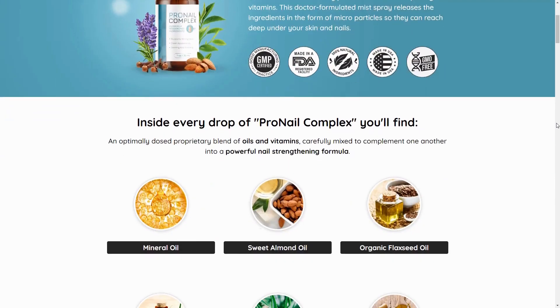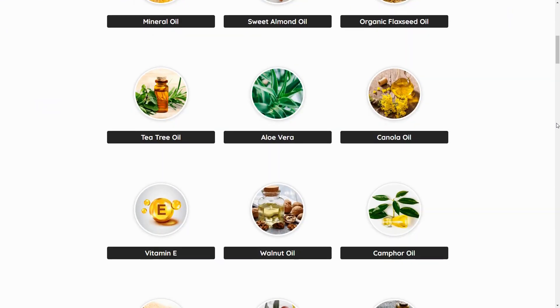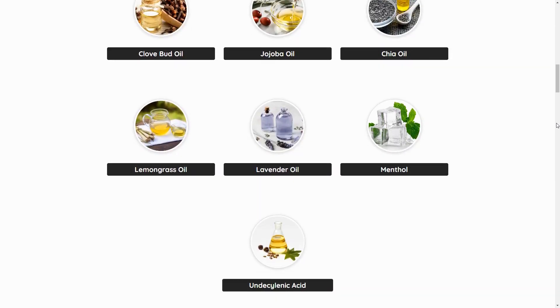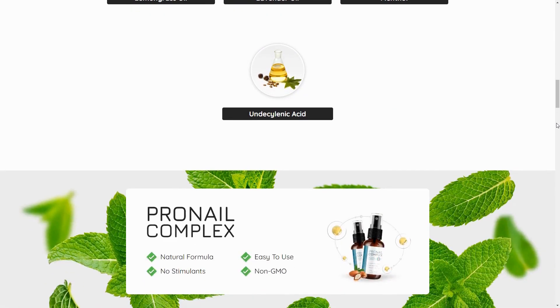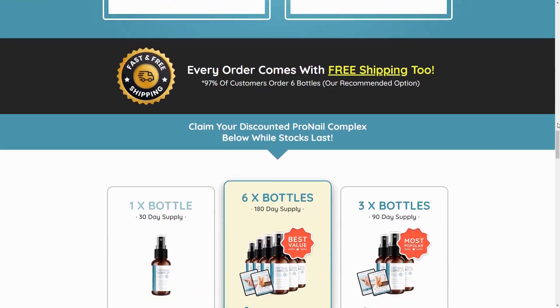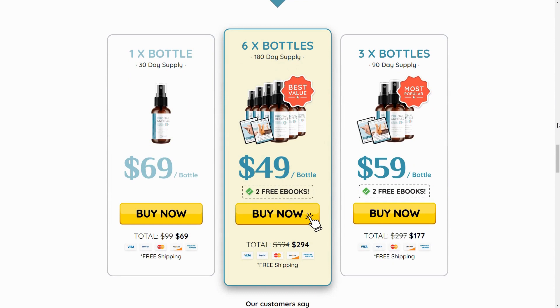Hello everyone. Today we're going to talk about Pronail Complex. We from the DAAC Reviews channel have prepared a comprehensive review video with everything you need to know before purchasing Pronail Complex. I also have some really important alerts that I'll mention throughout the video, so pay close attention to avoid mistakes when using or buying Pronail Complex.